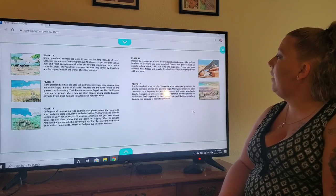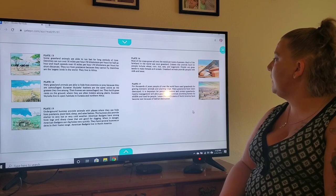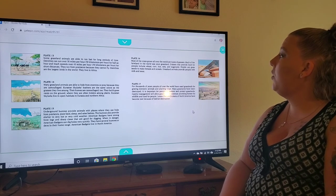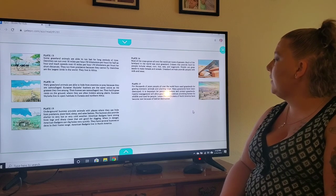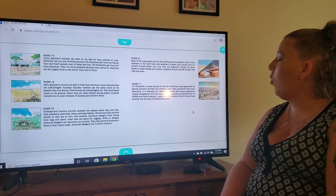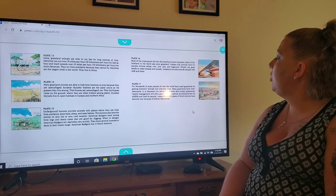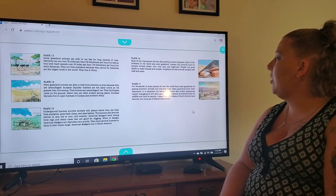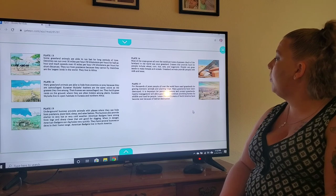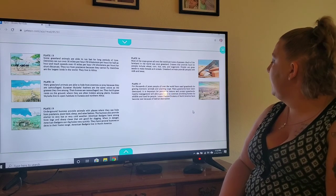On plate sixteen, most of the crops grown all over the world are types of grasses. Much of the farmland in the world was once grassland. Grasses that provide food for people include wheat, corn, rice, oats, and sugar cane. People use grass seeds to make breads and cereals. Grassland animals also provide people with milk and meat.